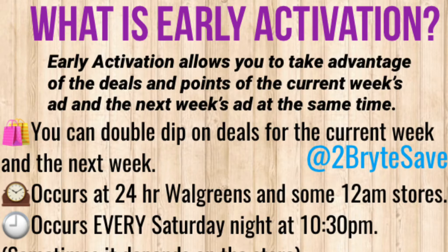Early activation is when the deals from one week overlap with the deals from another week, and that allows you to get a double dip on the deals. It occurs at 24-hour stores at 10:30 p.m. your time, and it's on Saturday nights.